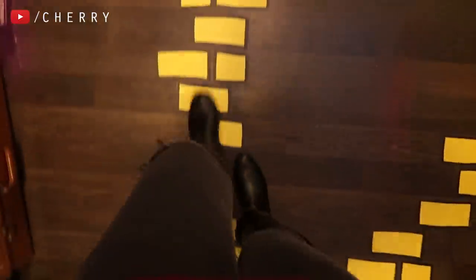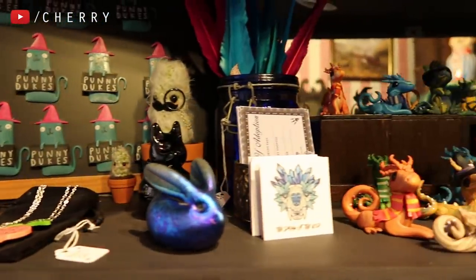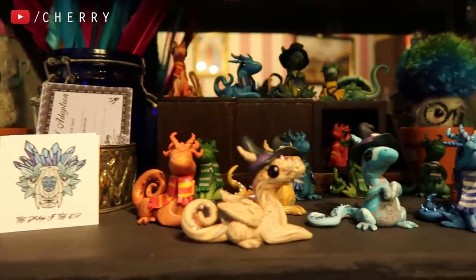Let's follow the yellow brick road down to the front of the shop. They've got some really cute things here — these little ceramic dragons come with adoption certificates, so you can adopt your very own dragon.